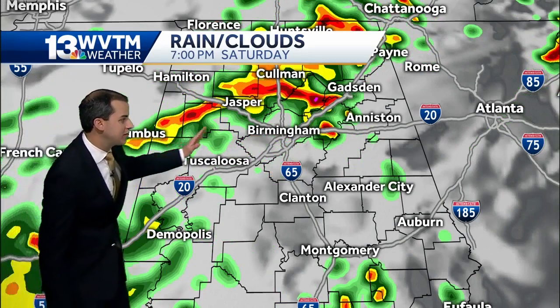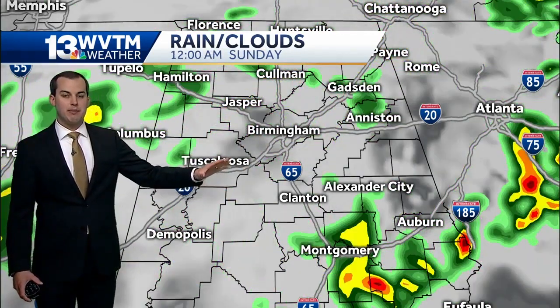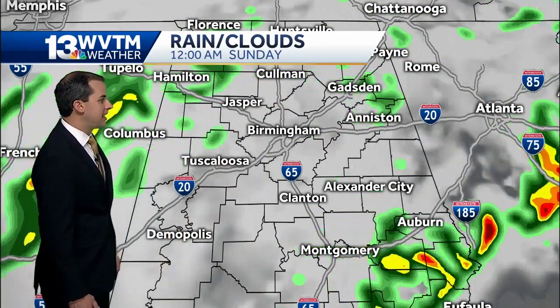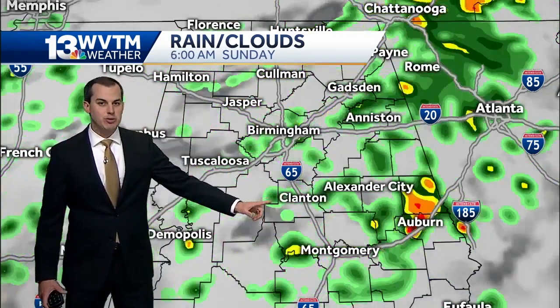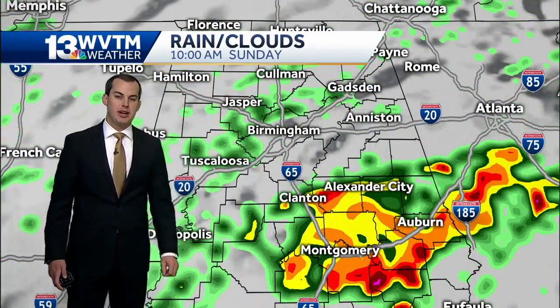Our forecast model is showing the heaviest rain pushing eventually to our northeast, so maybe a little bit of a break from the heavier rain — more of a light to moderate steady rain later tonight. Then overnight, our attention is going to turn to the south and east, where we'll see additional storms fire up during the early morning hours approaching daybreak, then pushing up to the northeast and eventually into Georgia.